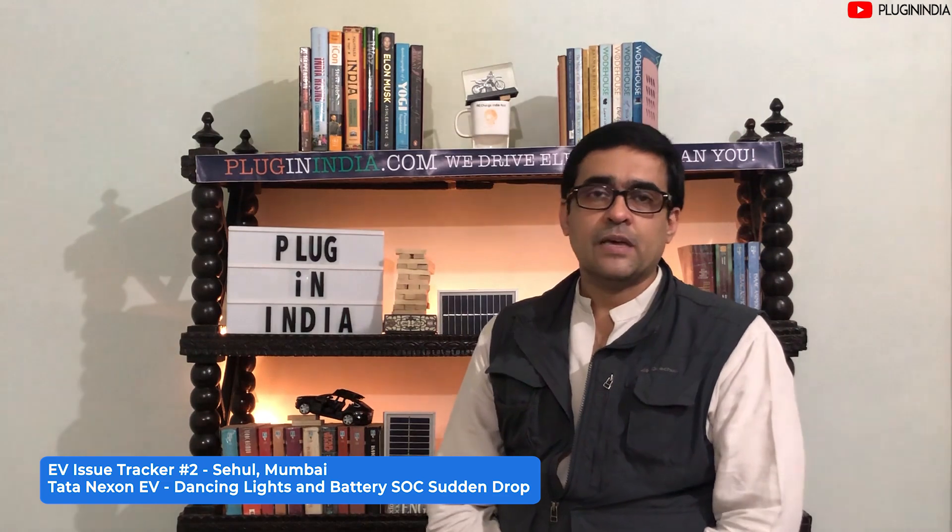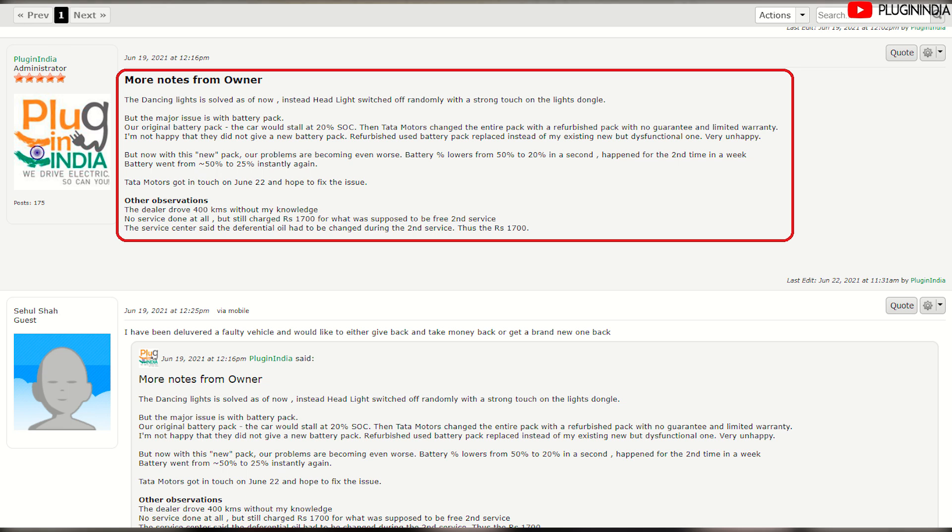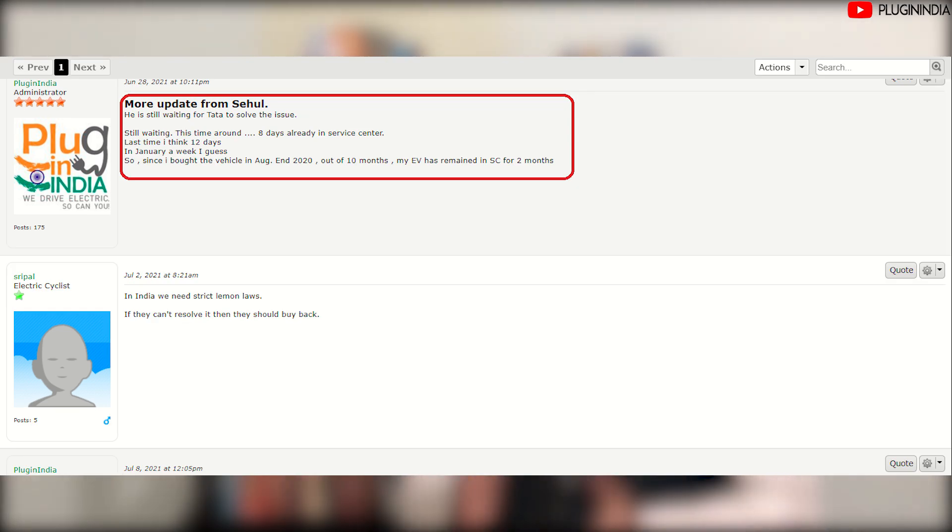The second issue we are following is from Sehul from Mumbai, a Tata Nexon EV owner for the past five months. He had an interesting problem of dancing lights, but the main issue was that his battery pack's SoC would suddenly drop to zero or very low, making his vehicle unusable. As of July 8th, Tata Motors was still deciding whether to change his pack. From 10 months of ownership, two months had been spent at the service center.